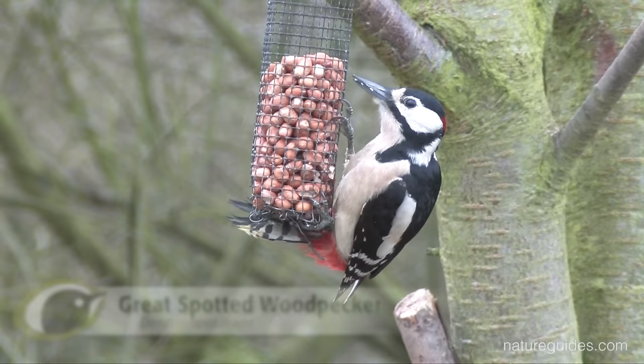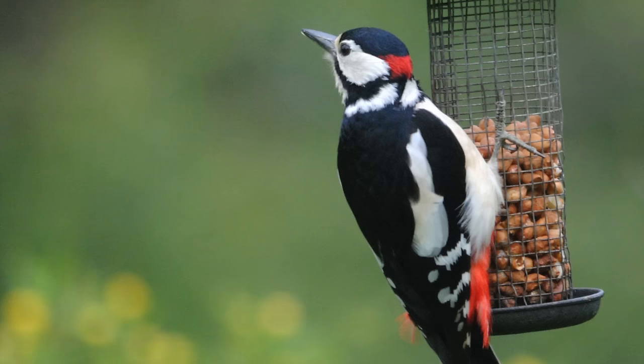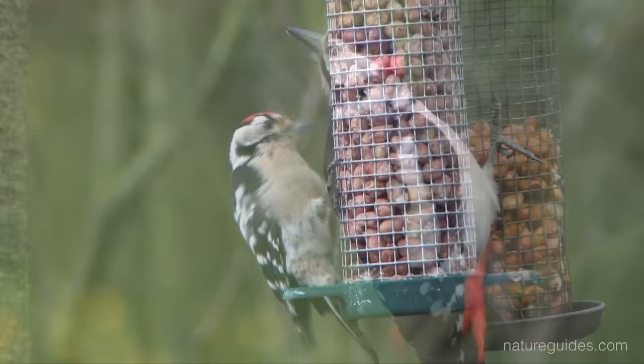Great spotted woodpecker is a very common and increasing species with some 140,000 pairs breeding throughout the UK. It is only missing from the far north and west and, until recently, the Isle of Man and Ireland. Although great spotted woodpeckers first bred in Ireland in 2006, the species has rapidly spread in both Northern Ireland and the Republic.